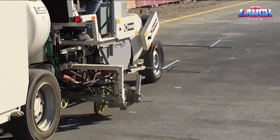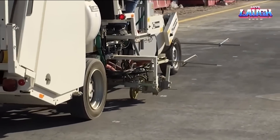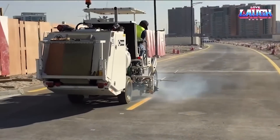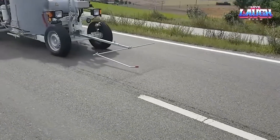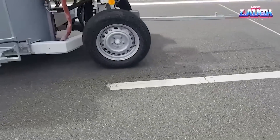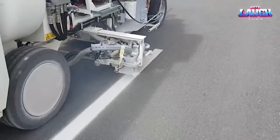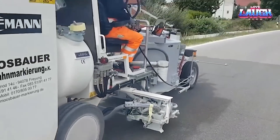Moreover, the H33-4 is designed with the operator in mind. Its user-friendly controls and comfortable seat enhance its ease of use. With its high-capacity paint tank and adjustable line width feature, the Hoffman H33-4 stands as an exemplar of craftsmanship in road marking machinery.